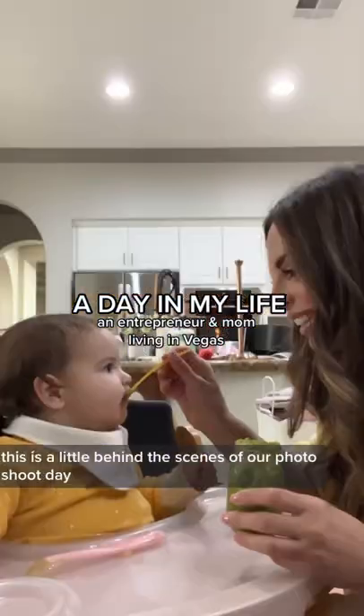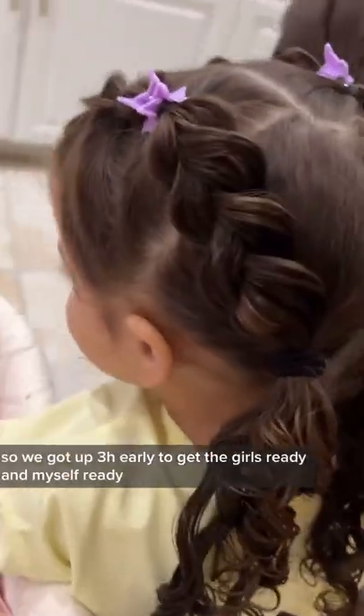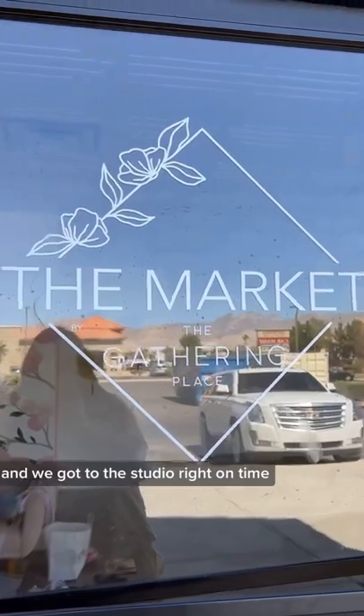Welcome back to A Day in My Life. This is a little behind the scenes of our photoshoot day. We had to be at the studio around 10 a.m., so we got up three hours early to get the girls ready and myself ready, and we got to the studio right on time.